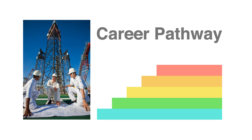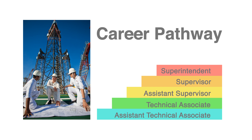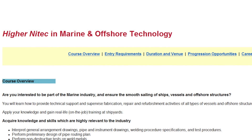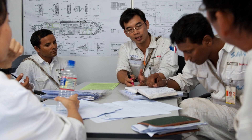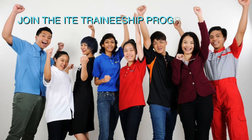Possible career paths include Assistant Technical Associate, Technical Associate, Assistant Supervisor, Supervisor and Superintendent. If you do well in your traineeship programme, you can advance to the Higher NITEC and Offshore Marine Technology Traineeship Programme. The invaluable experience of translating classroom knowledge to real-world practice will prepare you for an exciting life at production facilities within the shipyard.